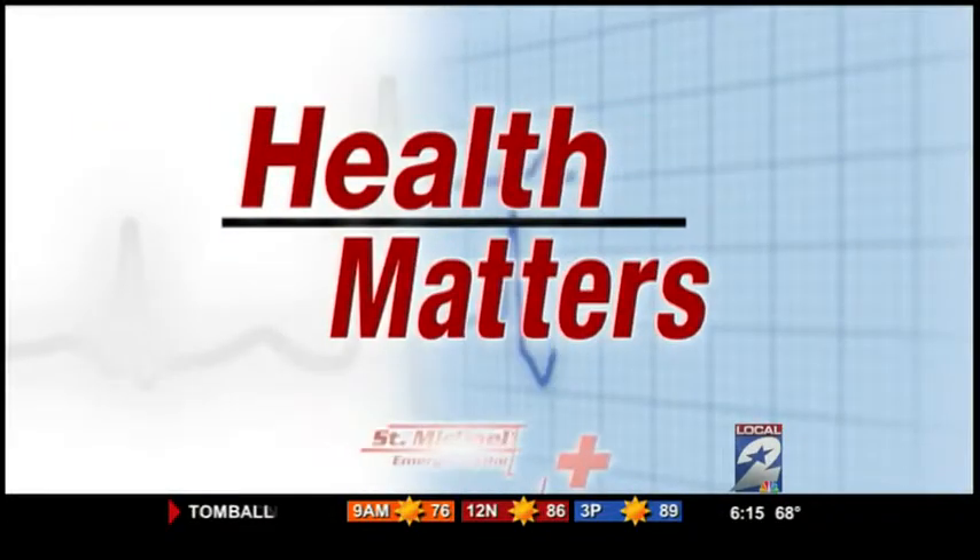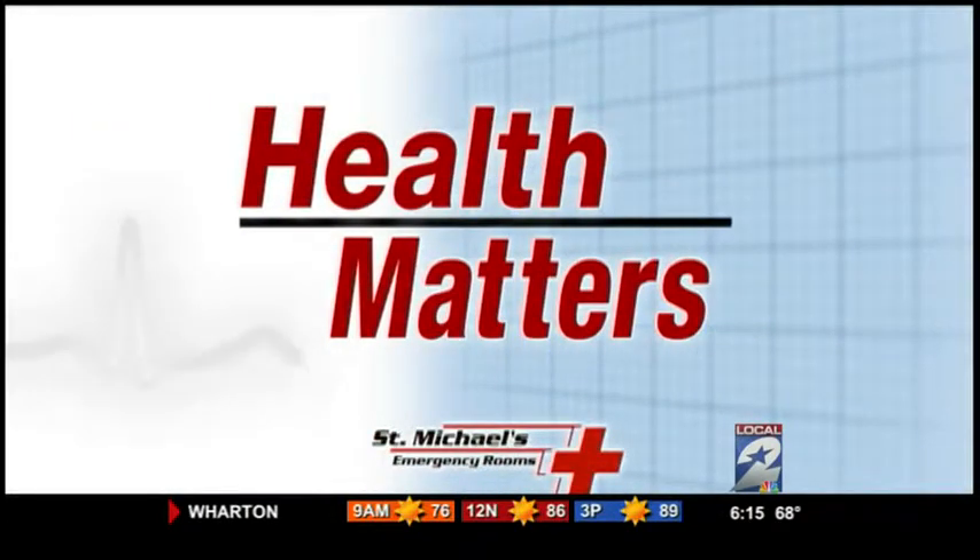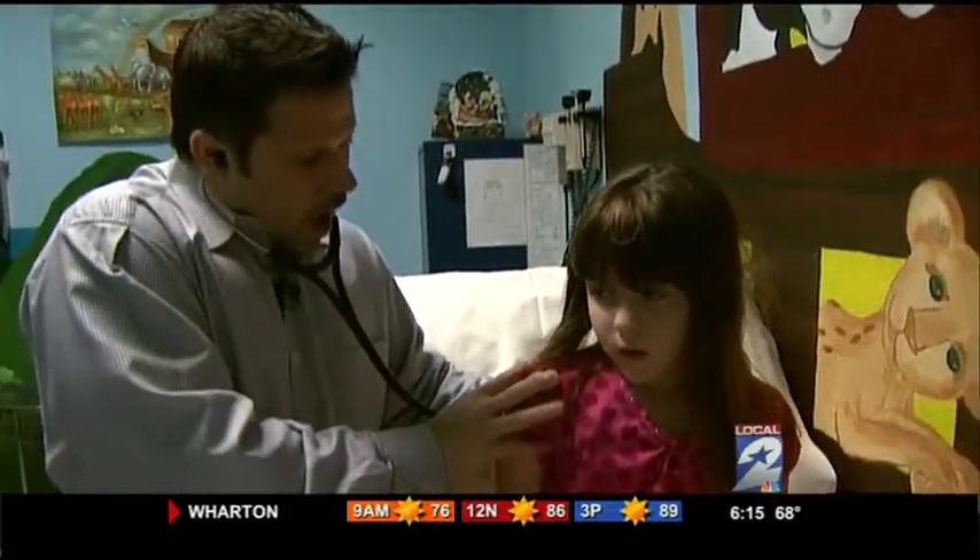Health Matters, brought to you by St. Michael's Emergency Rooms. Take a deep breath in and go. Good.